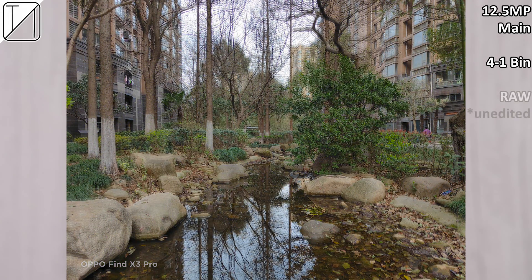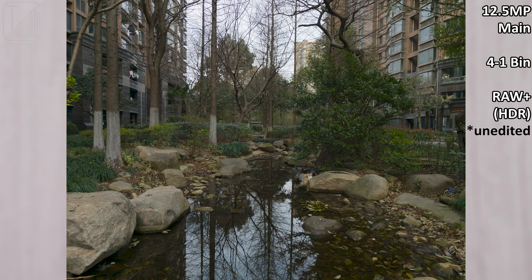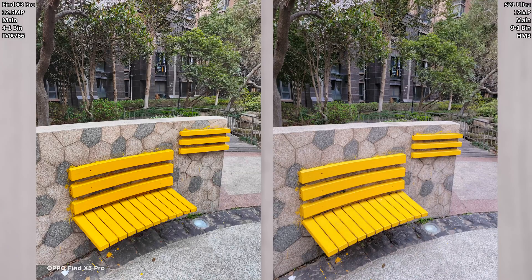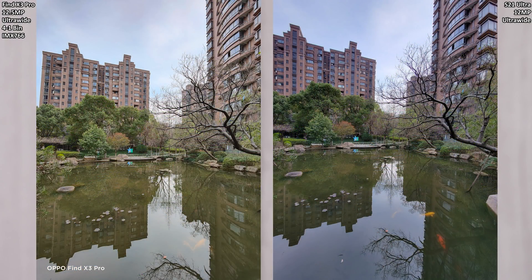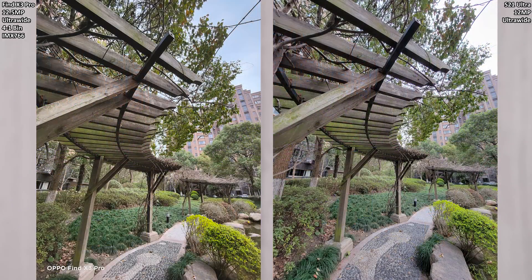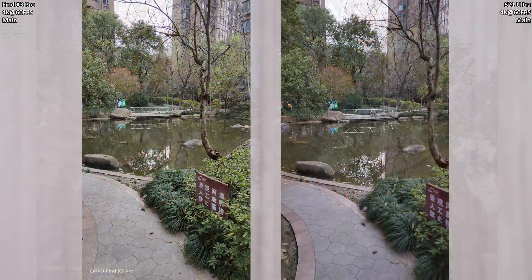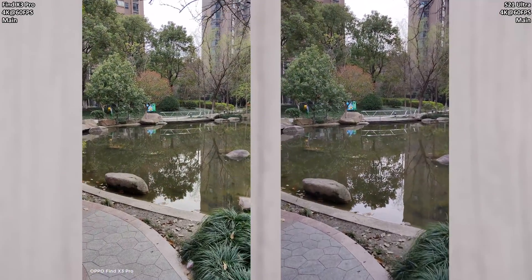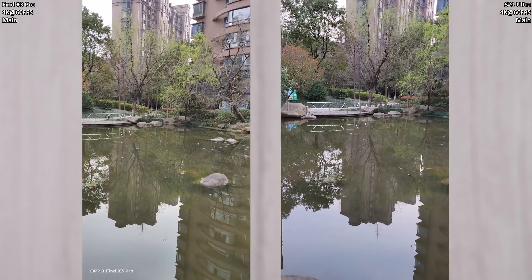RAW+ is pretty much RAW using HDR — these are unedited. Comparing it to the S21 Ultra, the Find X3 Pro gives the Samsung a proper run for its money, picking up a lot more detail. On the ultra-wide shots you can see how much more clarity there is on the Oppo versus the Samsung. When it comes to video, Samsung is slightly better in stability, though the quality and crispness of the Oppo definitely shows.